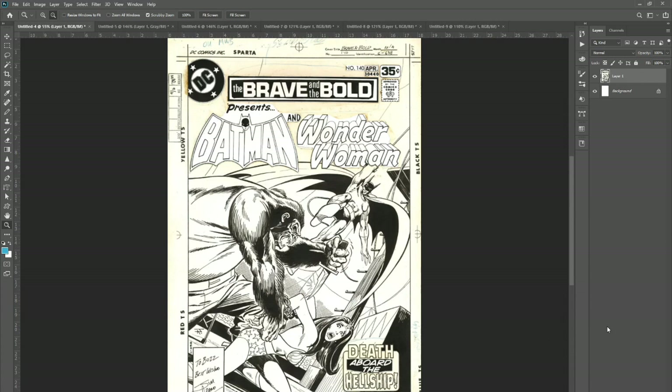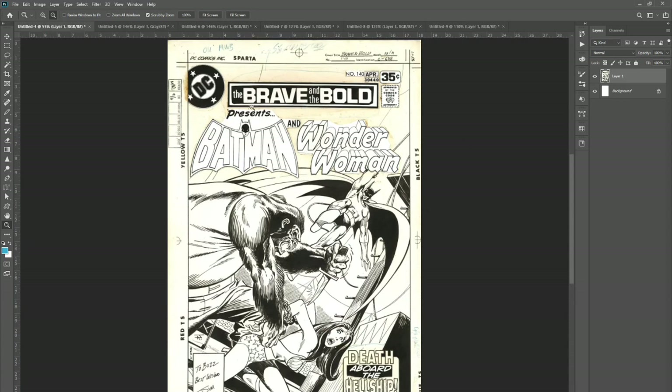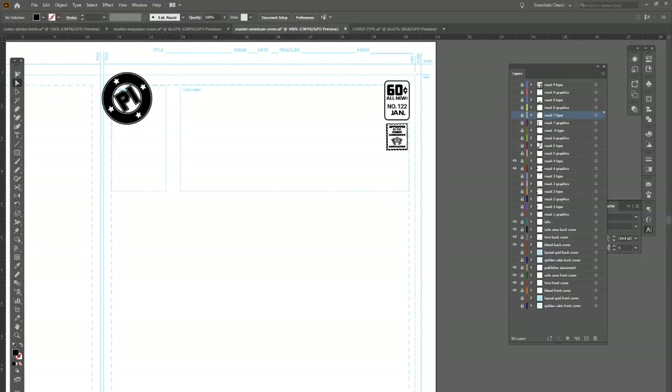Marvel isn't the only comic company I grew up loving — DC was another one. This is really cool because you can actually see some of the paste-up here, where the Batman and Wonder Woman logos plus the Brave and the Bold logos were all pasted up. Nowadays it's all done by computer, but even the name, the issue code, the month, the price, and the Comics Code were all pasted in. I wanted to pay tribute to that as well. Just like I used Mighty for Marvel, I was trying to think what would be a good substitute for DC. Because it's Detective Comics, I thought: what about Private Eye Comics? So I put PI Comics instead of DC, then searched for similar fonts and a similar layout, and recreated that.